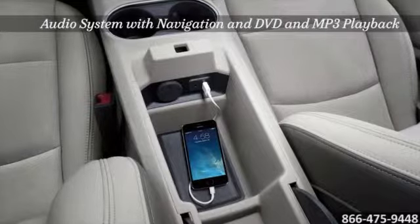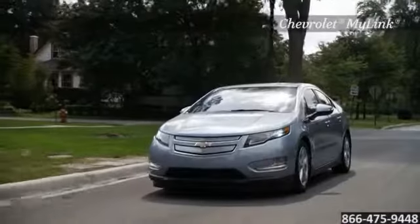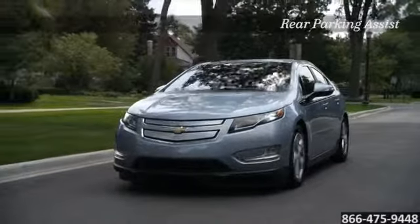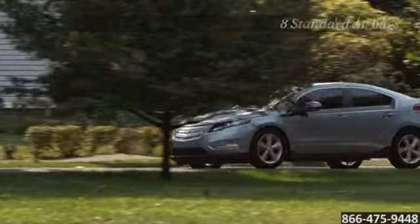Sit back in the heated seats and enjoy the energy-efficient Bose Premium speaker system with DVD and MP3 playback. The Volt offers plenty of standard safety features in case of an accident — forward collision alert, and the stability track system keeps you secure on the road at all times, while front and rear park assist help keep you comfortable in close quarters situations.